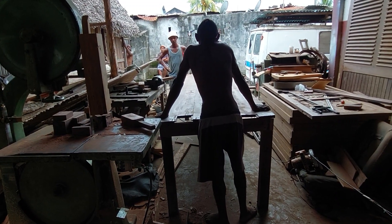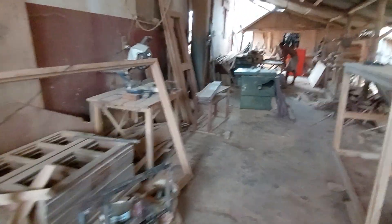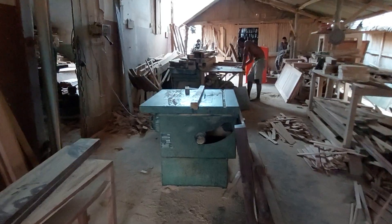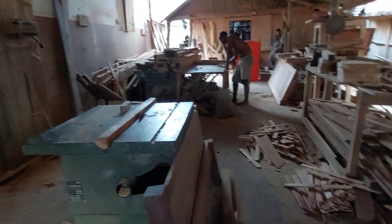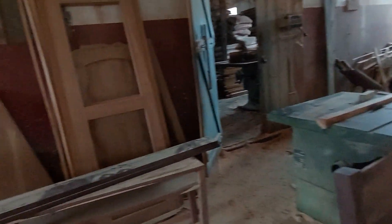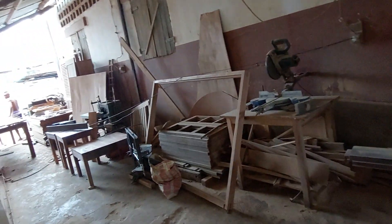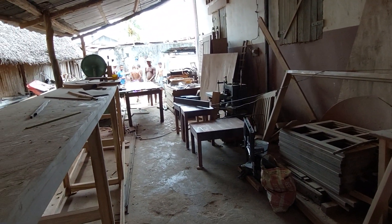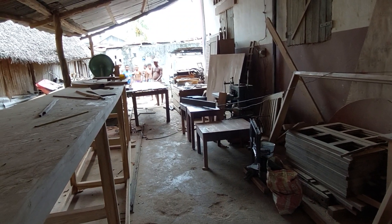That's it for this video. Give us a like, give us a sub, and check me in the next video. Hopefully you'll see this furniture all set up at my house soon, because at the moment I've got no furniture. Thanks for watching — bye for now from Nosy Be, Madagascar, the wood yard.